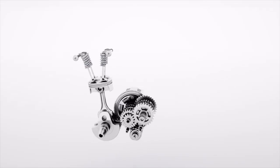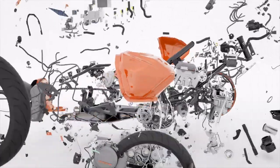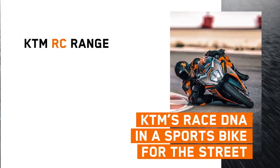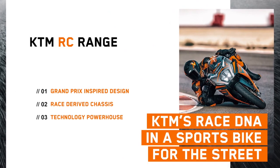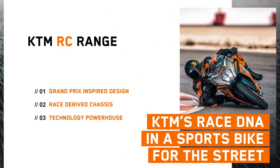To recap what the all-new RC range is all about: it's KTM's race DNA in a sports bike for the street — Grand Prix-inspired design, race-derived chassis, and a technology powerhouse. For more information, visit an authorised KTM dealer or visit www.ktm.com.